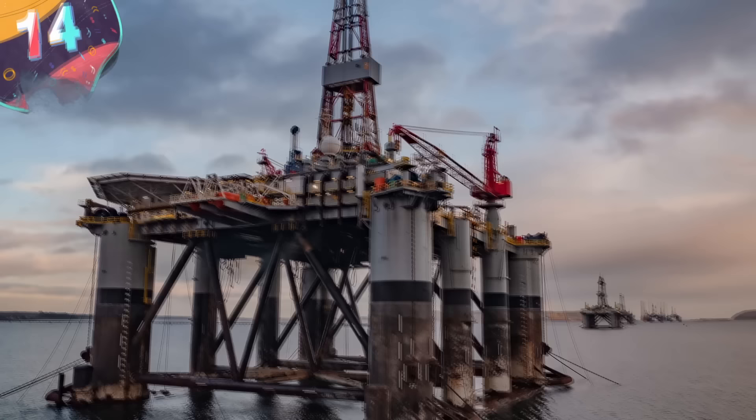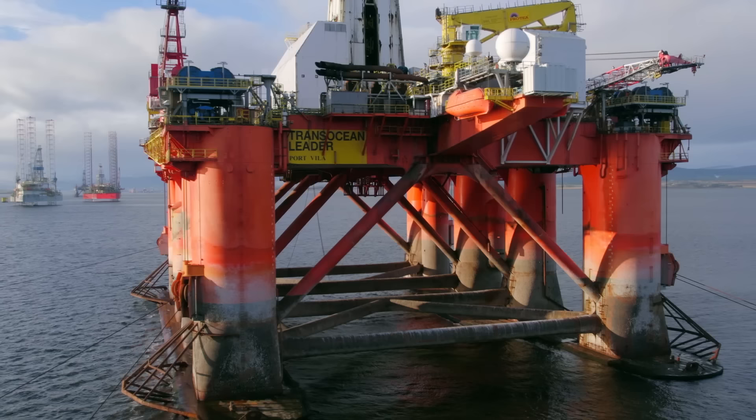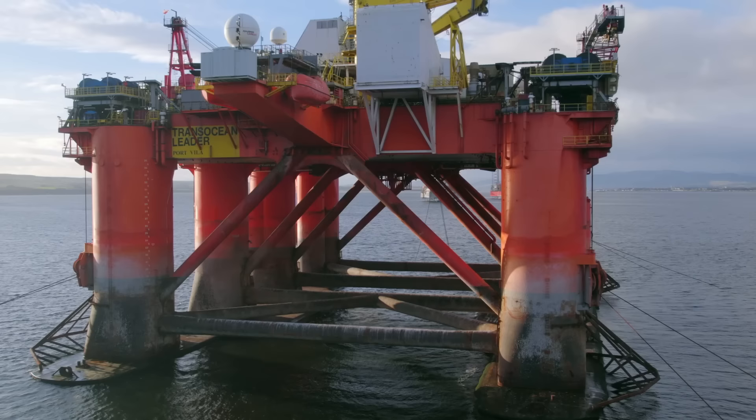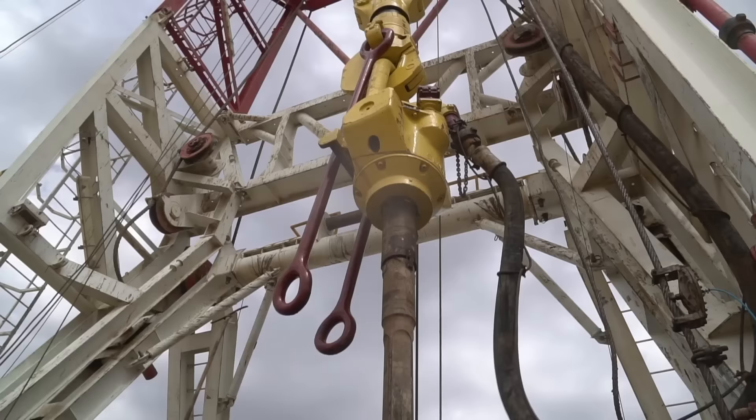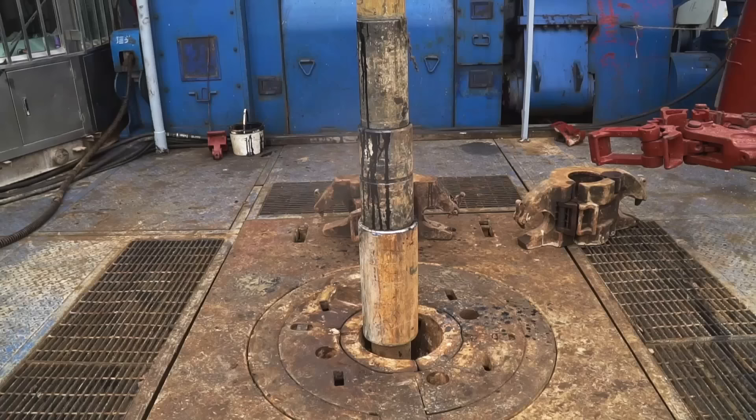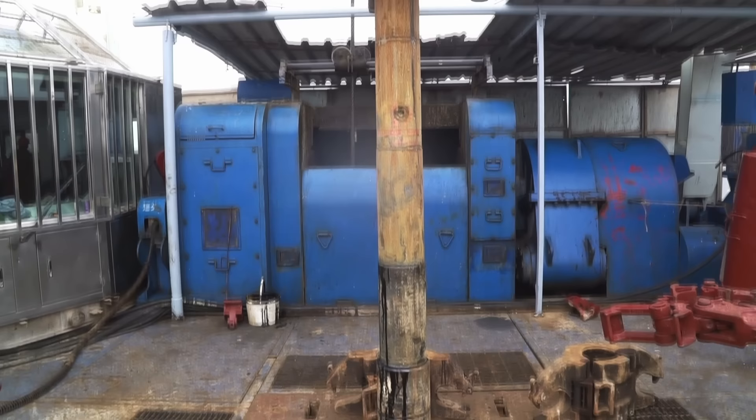Number 14: Offshore Drilling Rigs. Offshore drilling rigs play a crucial role in the extraction of oil and gas reserves from beneath the ocean floor, and are designed to withstand extreme conditions and operate in deep waters, showcasing their immense power, versatility, and technical sophistication. These machines can be positioned in water depths ranging from a few hundred meters to several kilometers. The immense weight and size of these offshore drilling rigs often exceeds tens of thousands of tons, providing the stability and anchoring necessary to withstand the challenging offshore environment, and they utilize powerful drilling systems to penetrate the seabed and extract gas and oil reserves.